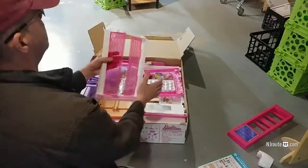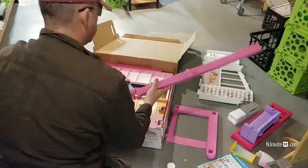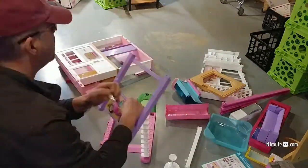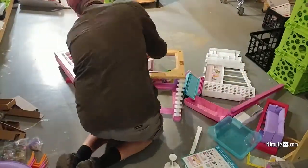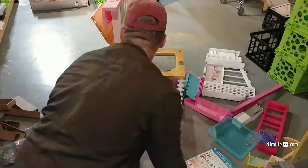We filmed this clip thinking that it was going to be a complete disaster and it would be hilarious. But it ended up taking me just about a half an hour to put it together. Initially I had one of these — it's made in China, it's made of cheap plastic.